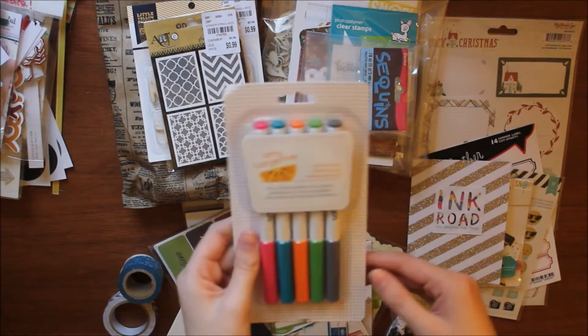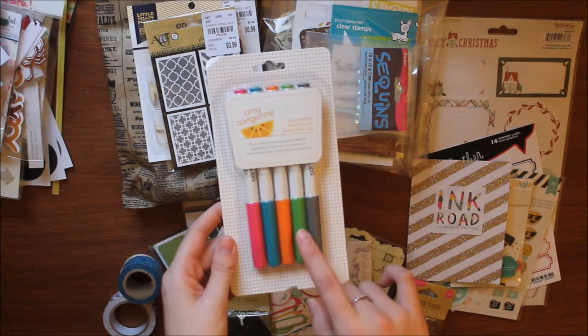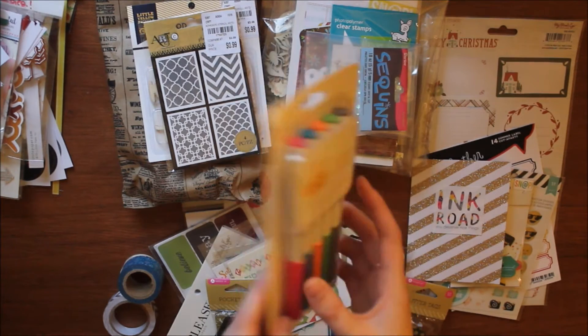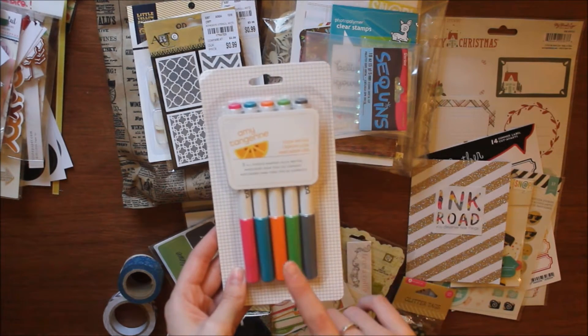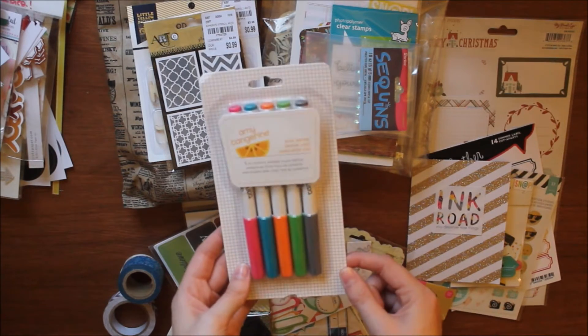I also got these Amy Tangerine Slick Writers in five colors: pink, teal, orange, green, and gray. I love gray so I'm glad to have those. They often have these at Tuesday Morning, so if you're looking for these check out there.